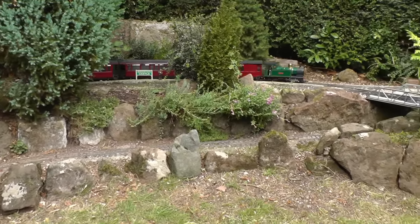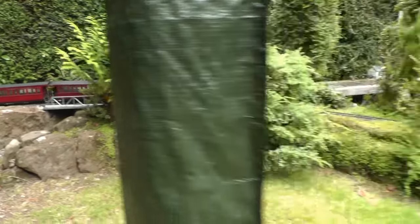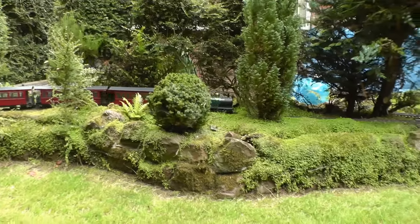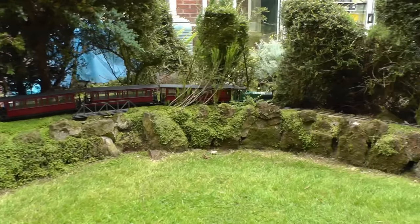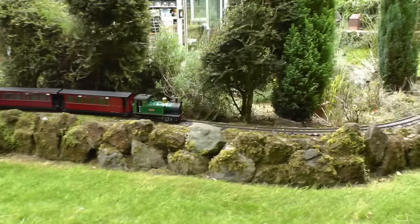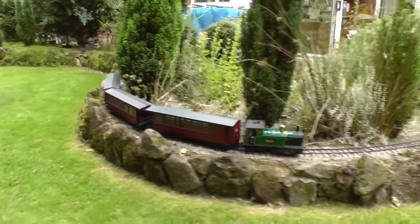The train pulls out of the station, crosses over the lower line and now descends on a 1 in 40 gradient. Passing the river Gowie, which is a little stream that runs down by the railway and underneath it there. And now coming round on a low sandstone rock wall and coming into Peckforton Station.